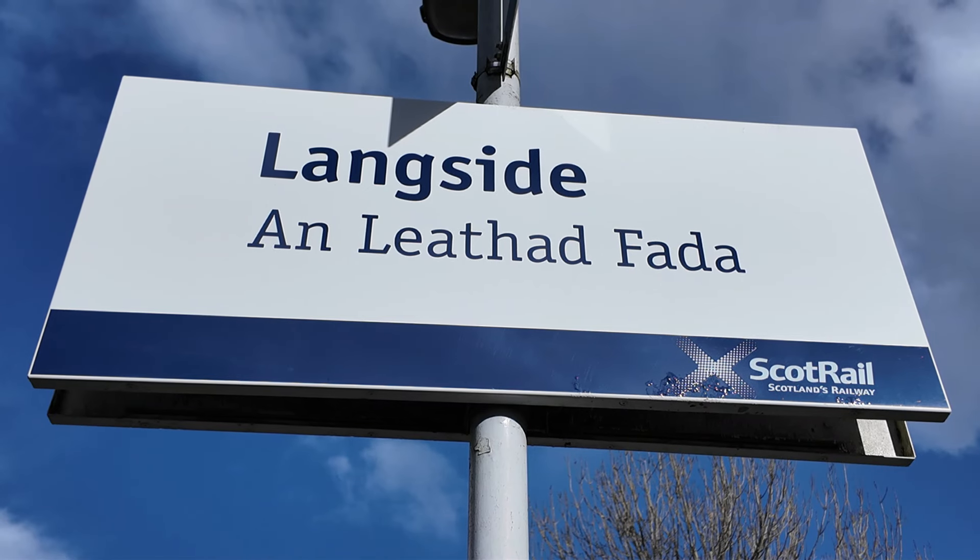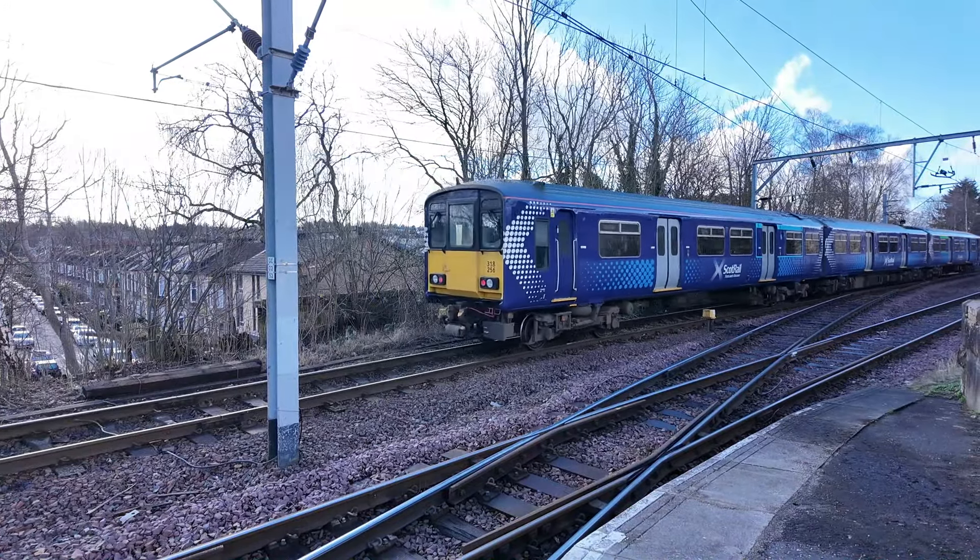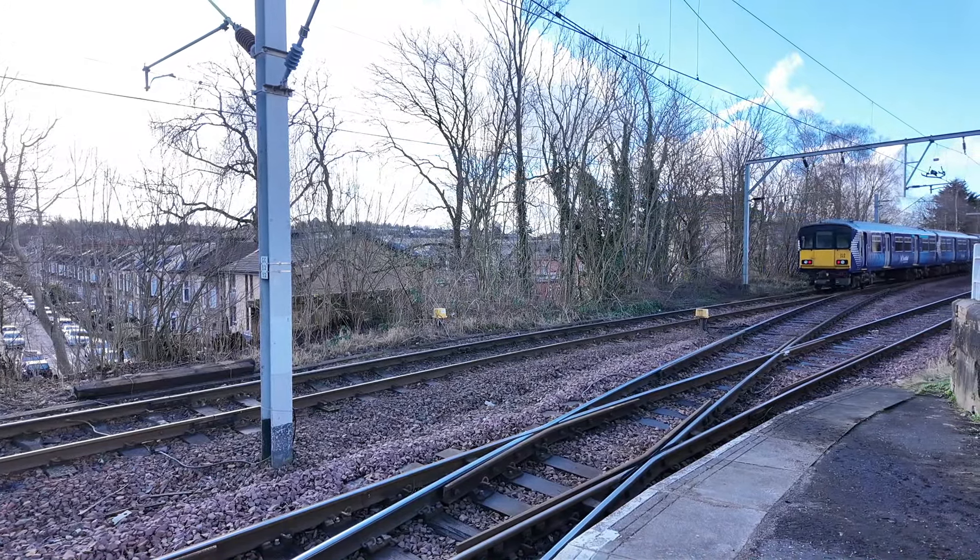We have now made it to the first station on the 1894 part of the Cathcart Circle Line. This is Langside, and it is also a junction station for trains going towards Newton which avoids Cathcart.